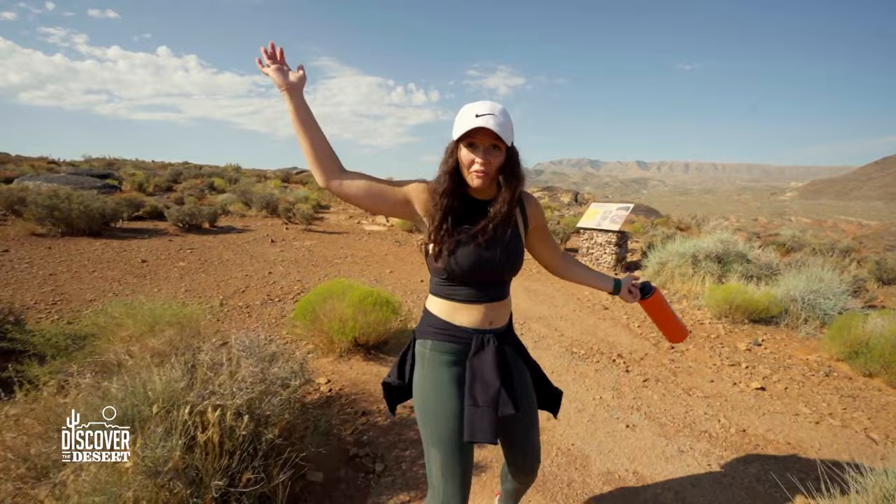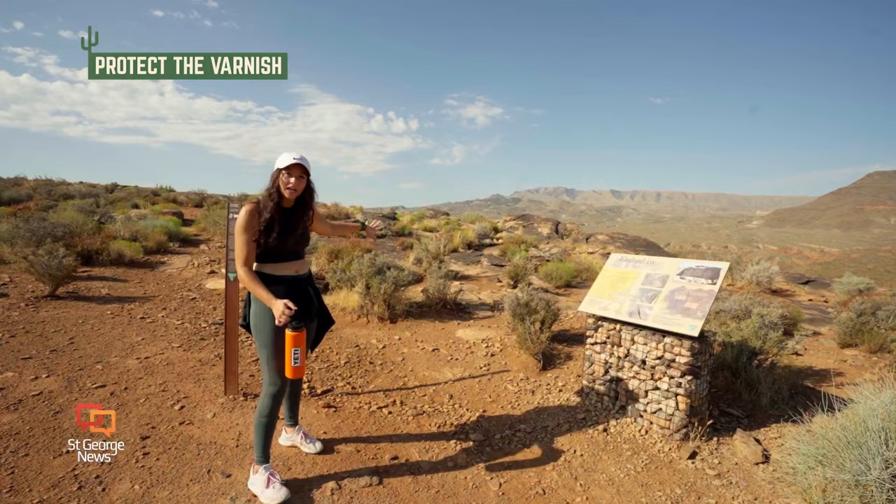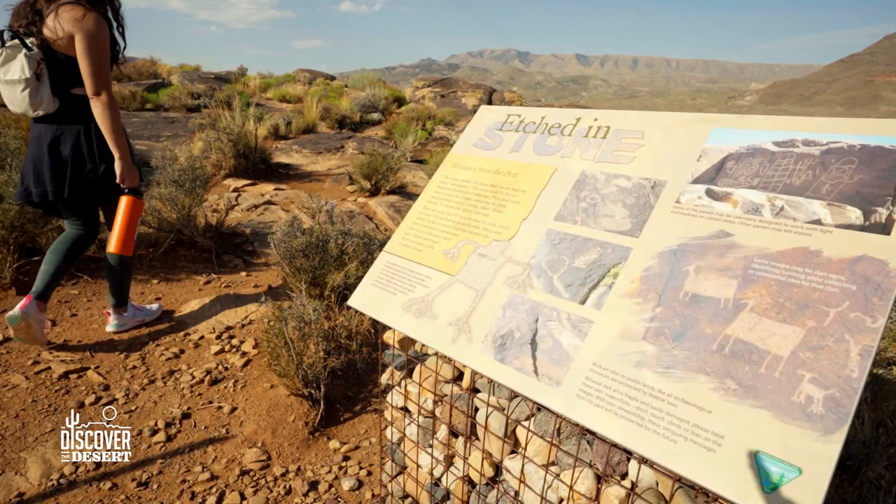We made it! Here we are at the petroglyphs. You guys can look at them, but make sure you don't climb on anything — we're trying to preserve it. There's a special varnish that is made on the rocks that helps preserve these.